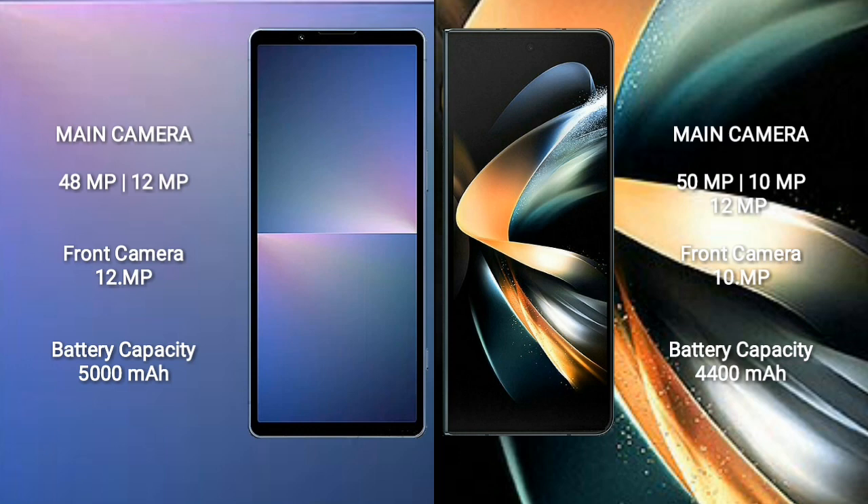Sony Xperia 5 Mark 5 has a rear dual camera setup: 48MP plus 12MP, and a front camera of 12MP. Samsung Galaxy Z Fold 4 has a rear triple camera setup: 15MP plus 10MP plus 12MP, and a front camera of 10MP.